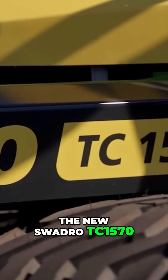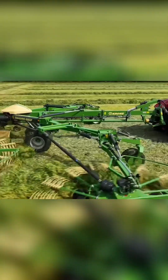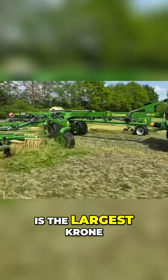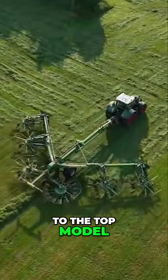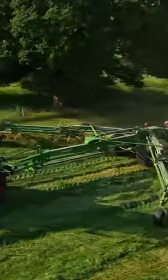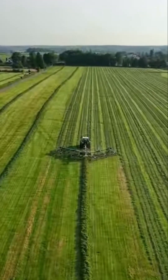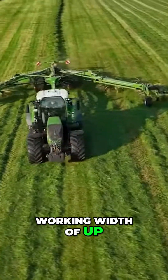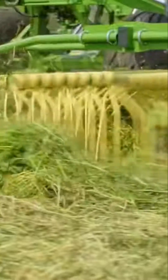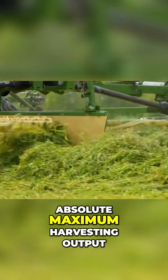The new Swadro TC 1570, with a working width of almost 16 meters, is the largest Krone four-rotor rotary rake and fills the gap to the top model, Swadro TC 2000 — the largest center rotor rake in the world, with six rotors and a working width of up to 19 meters. Two professional machines for absolute maximum harvesting output.